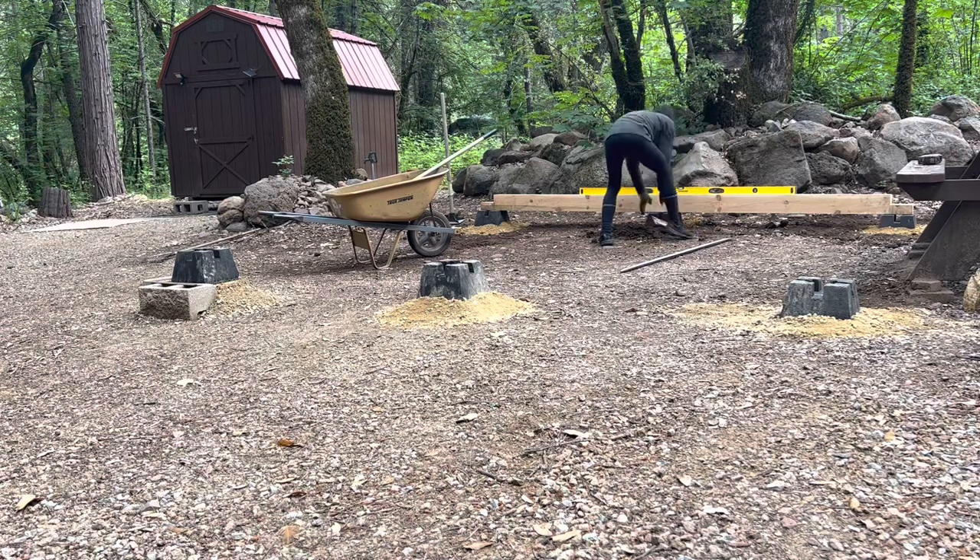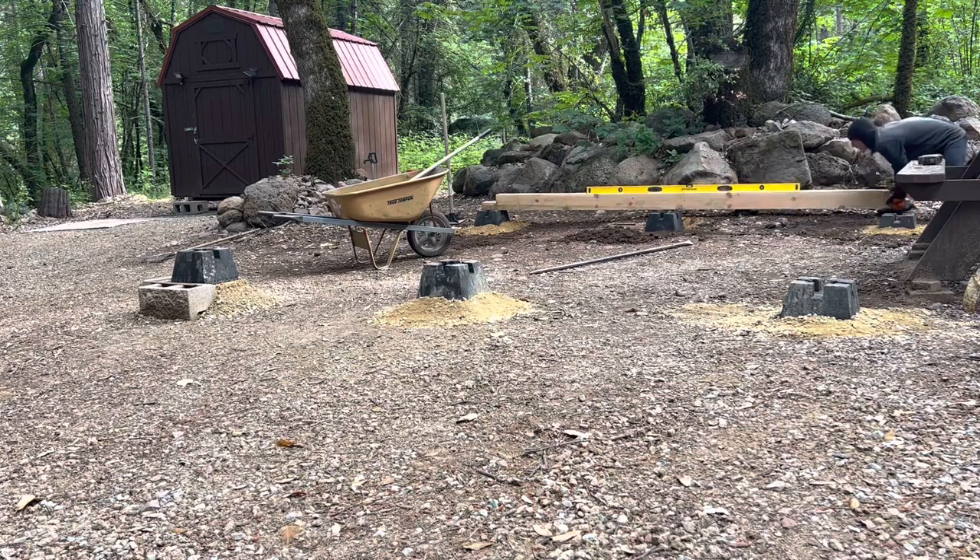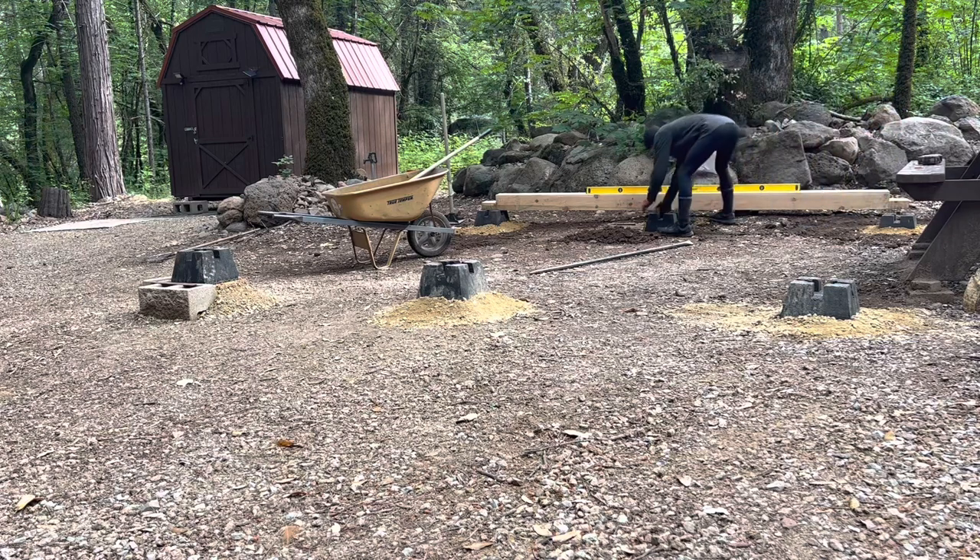One of the most time consuming things for me is to get all six of these blocks leveled to each other. I don't have a transit here, so it's really just a time consuming thing. I go from one block to the other to the next block, and then I grab the beam and bring it over and make sure everything's level and I have to make some adjustments. It's taken me a little while to get all these blocks done.